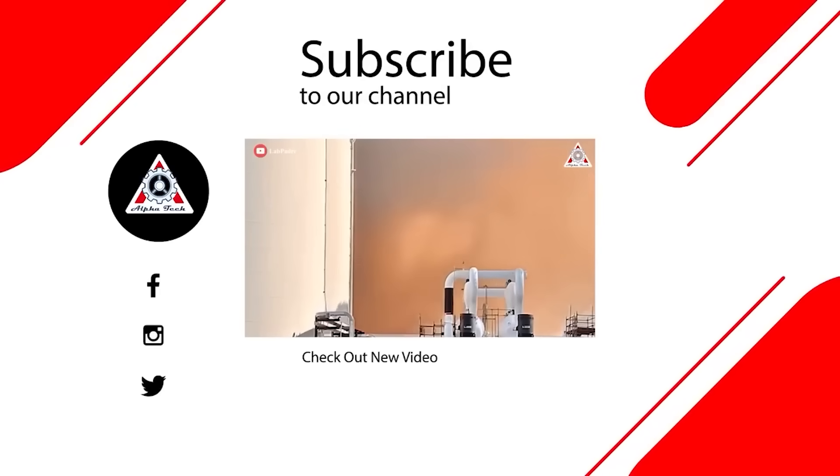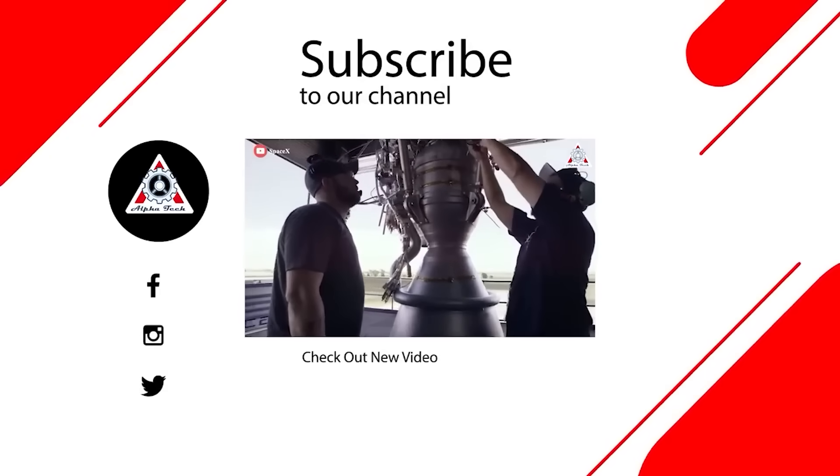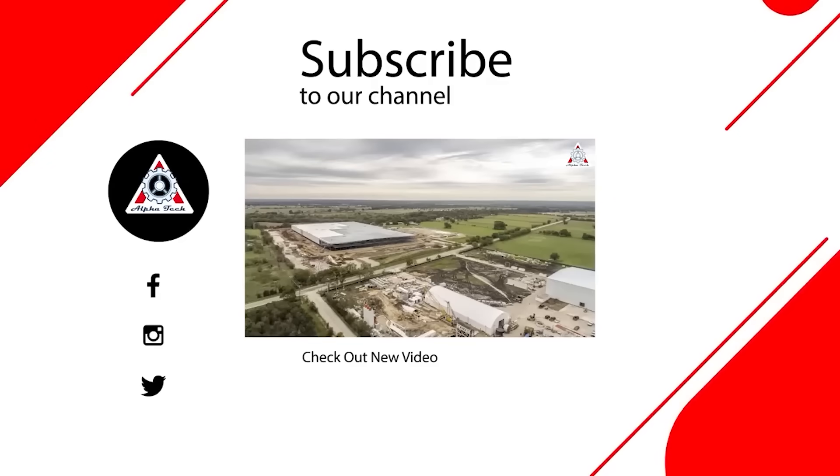And that's all for today's episode. Hope you enjoyed it and learned something new. Please let us know what you think in the comments below — your feedback is very important to us and helps us make better videos for you. Thank you so much for watching and we'll see you next time.